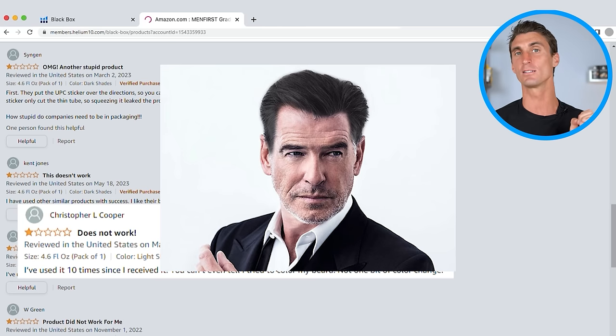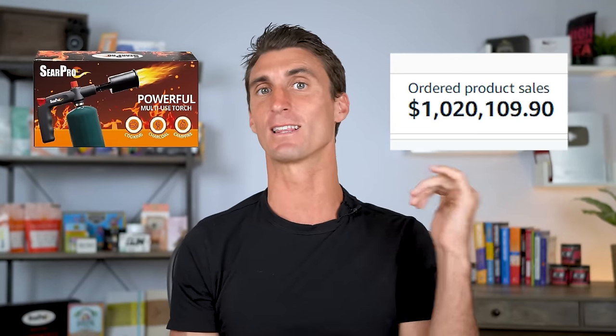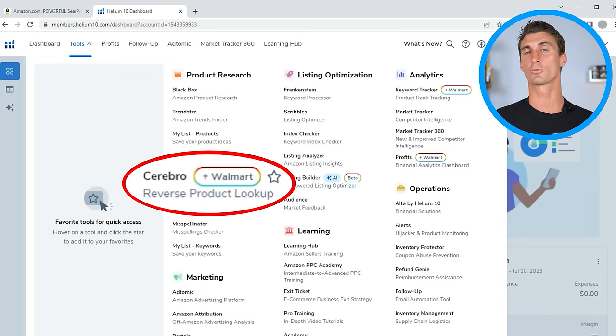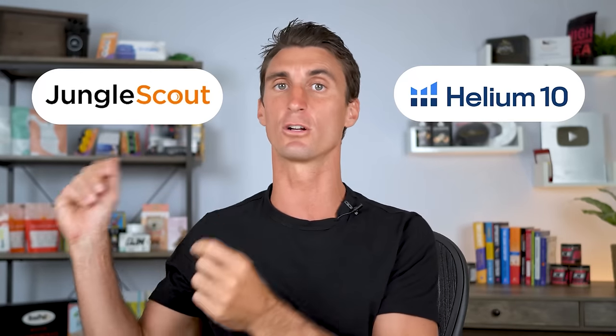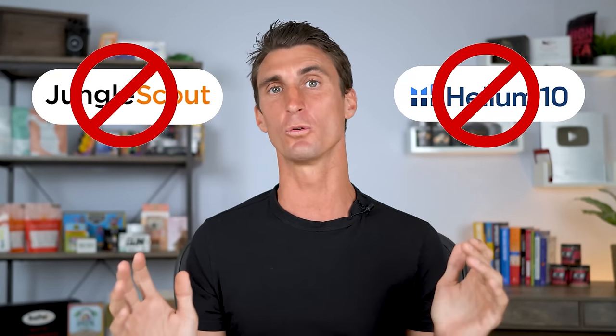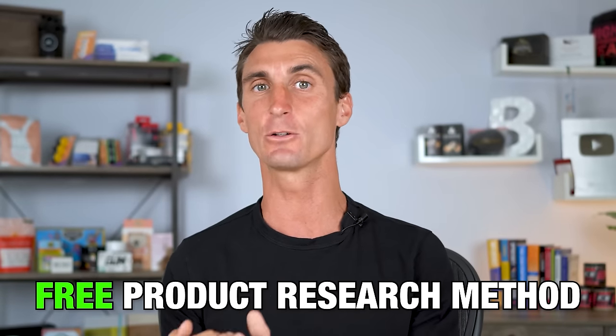The next product research method I'm going to show you was used to find a million-dollar Amazon product — one that did over $1 million in sales last year using a tool by Helium 10 called Cerebro. One thing you should know is that Helium 10 is not the only product research software out there — another tool you can use is Jungle Scout. Let's talk about the pros and cons of Helium 10 versus Jungle Scout, including some dirty little secrets about both that you should know before you buy either — like the fact that you actually don't need to pay for either one of these tools.